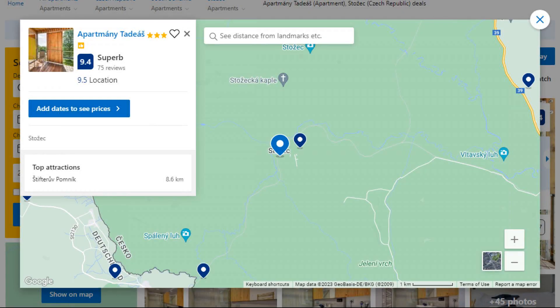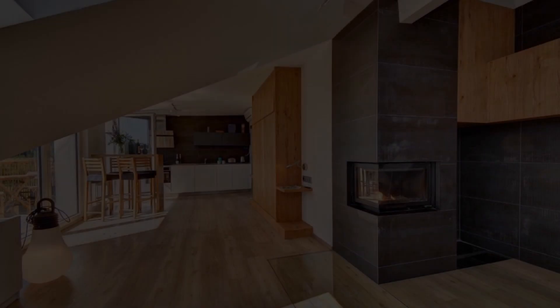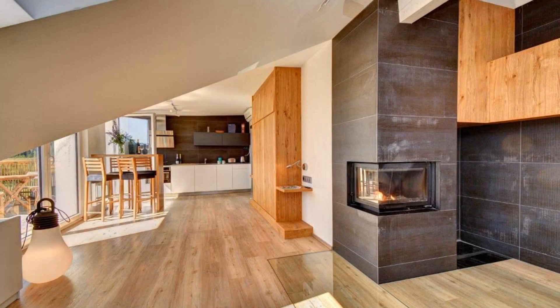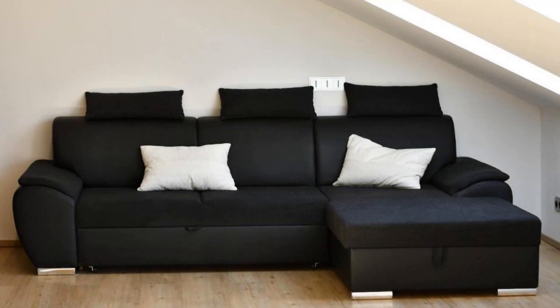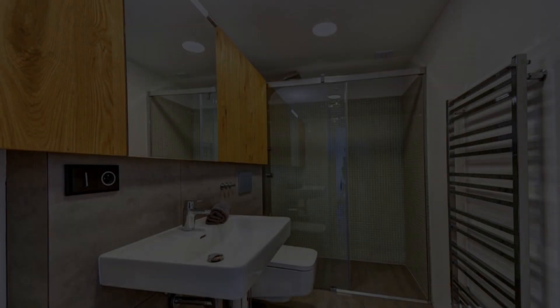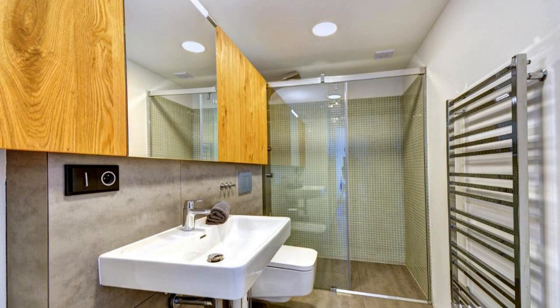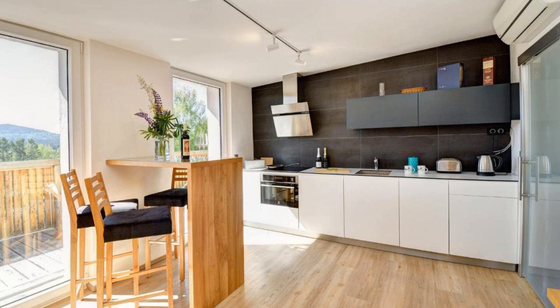Number 4. It is a 3 star property. The location of the property is first class and the guests love walking around the neighborhood. Check-in time is 3 pm and check-out time is 10 am. Guests are required to show a photo ID and credit card at check-in. Pets are not allowed in this property. There are 10 types of rooms available on booking.com. You can book online and enjoy it.